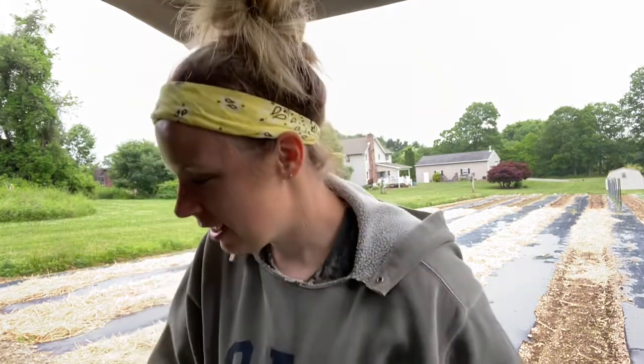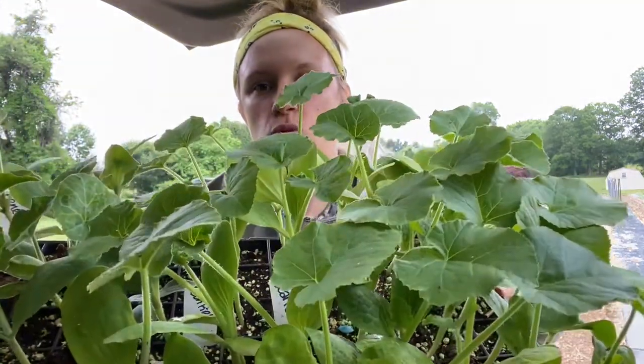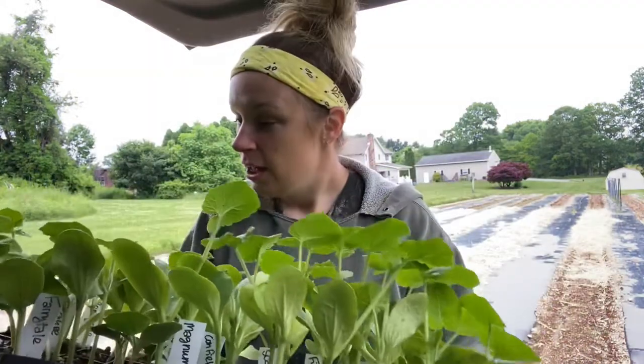Good morning friends! It's another planting day here in the big garden. Today I am going to start working on my first round of pumpkins — they're looking good. I do three rounds of pumpkins.